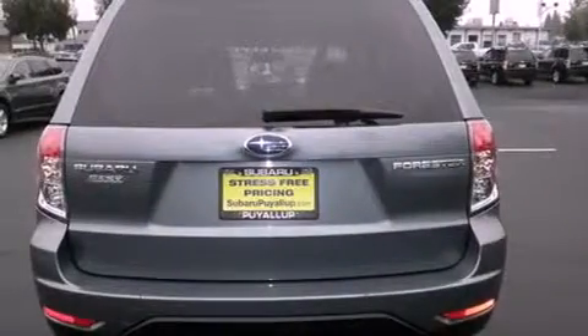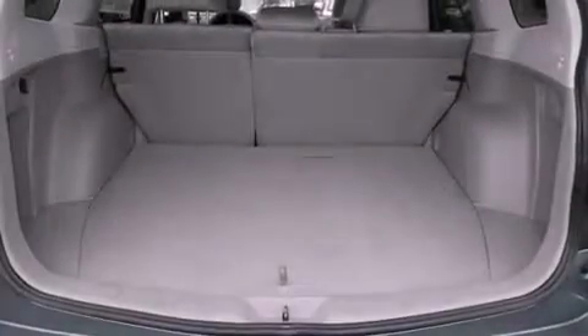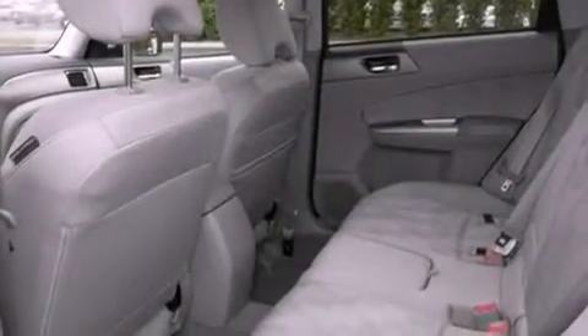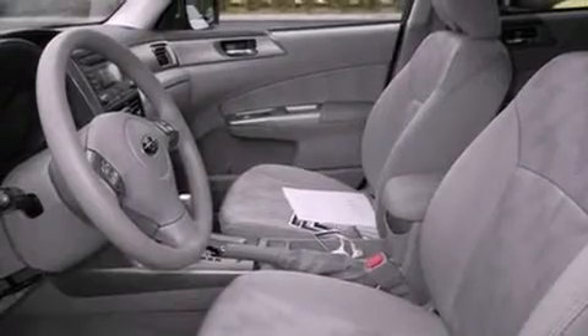The following features are also included: a second-row folding seat, cruise control, steering wheel controls, a CD player, a security system, tinted glass, an anti-lock braking system, a passenger side airbag, full power accessories, and air conditioning.